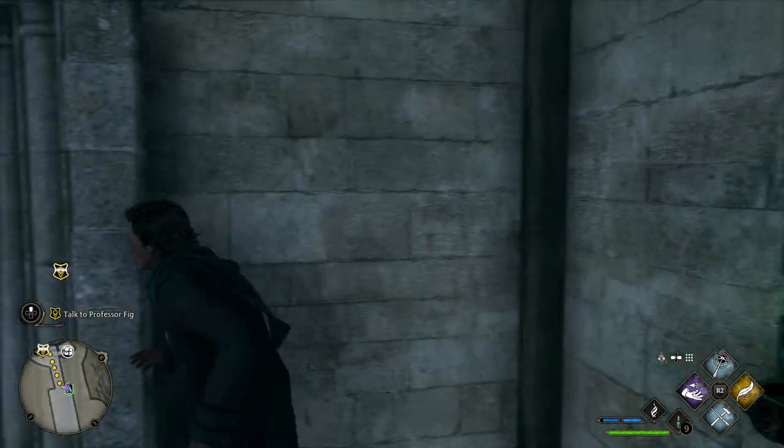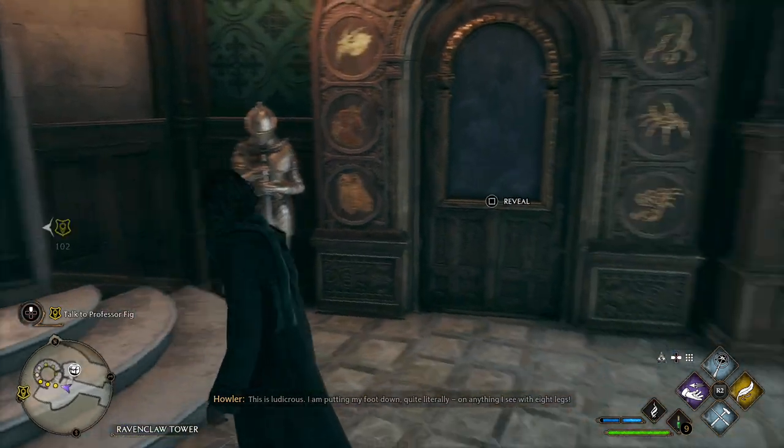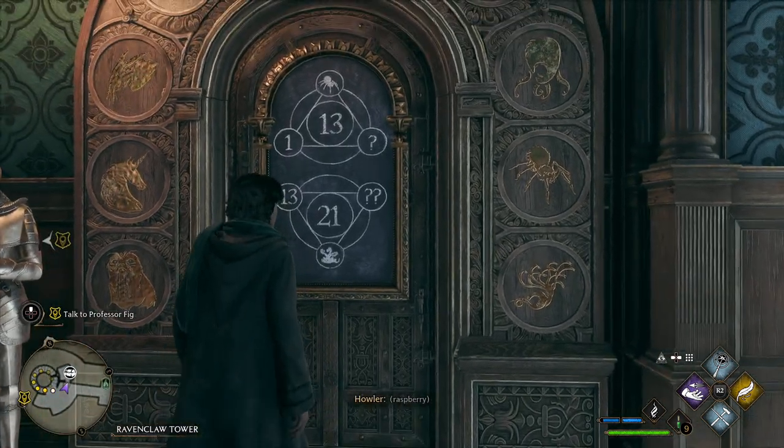From this flue then, we basically just want to go around the corner towards the staircase, which you can see there. And then the puzzle is on the door right here.